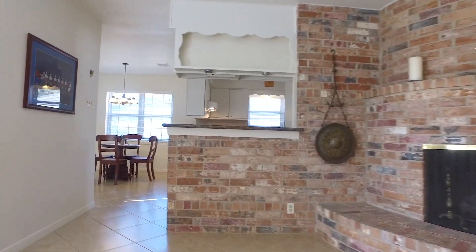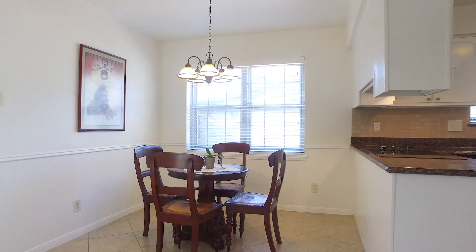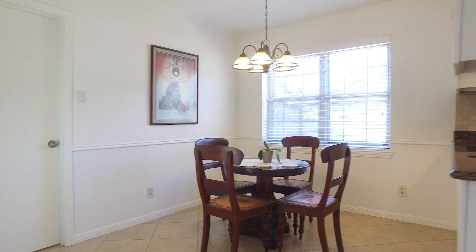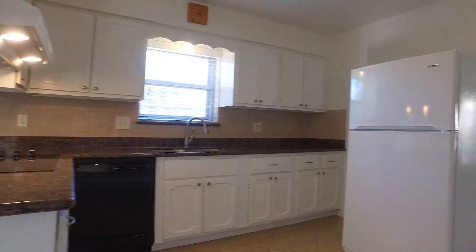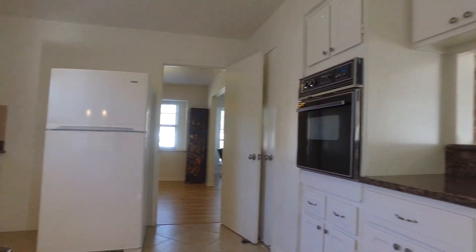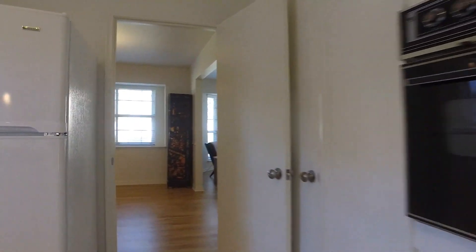Circling around to the gourmet kitchen, offering custom cabinetry, upgraded appliances, a big breakfast nook, and ceramic tile flooring. This kitchen gives you gleaming granite countertops and a walk-in pantry. Connected to the dining room, entertaining has never been so easy.